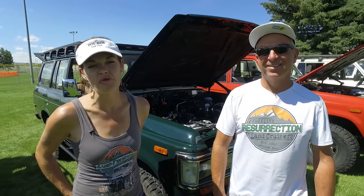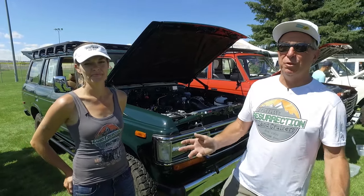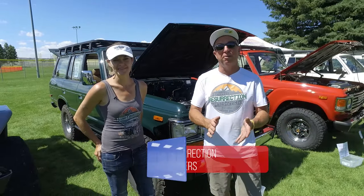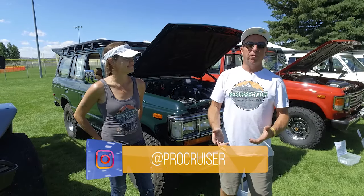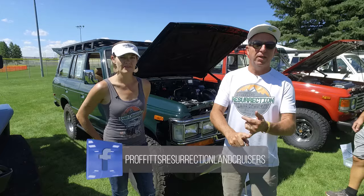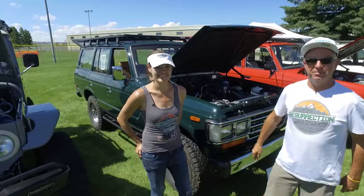Thanks again for watching this episode of Proffitt's Resurrection Land Cruisers TV. If you haven't seen all of our episodes, please watch them — this is going to be like number 78 or 79, so there's a lot of Land Cruiser content. On Instagram we're ProCruiser, on Bring a Trailer we're ProCruiser, Facebook is Resurrection Land Cruisers, and we are ResurrectionLandCruisers.com on the World Wide Web. Thanks for watching.